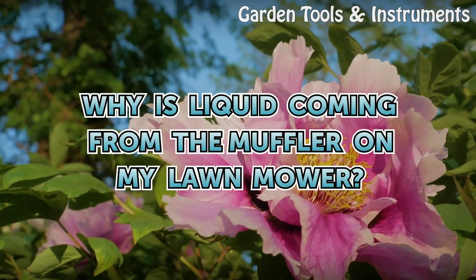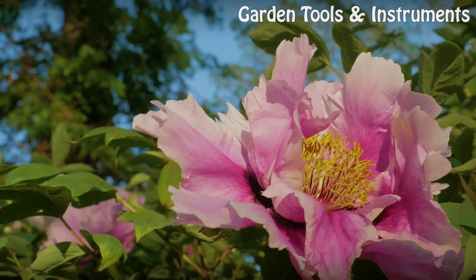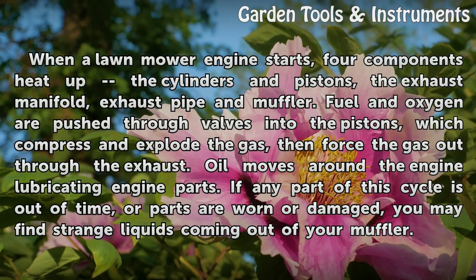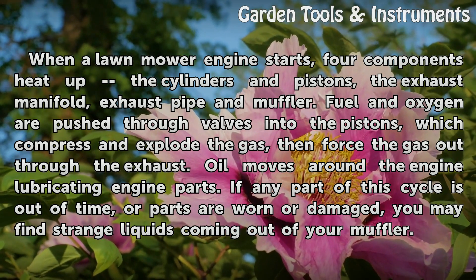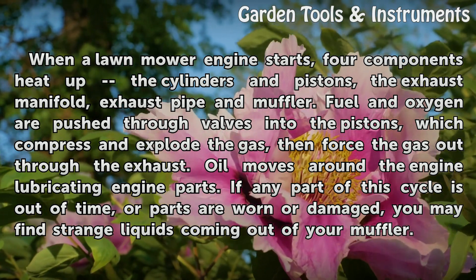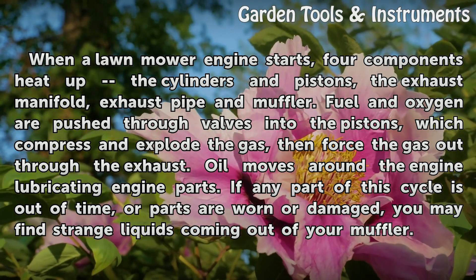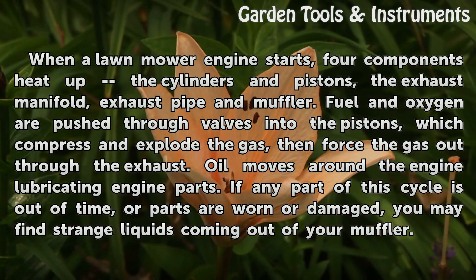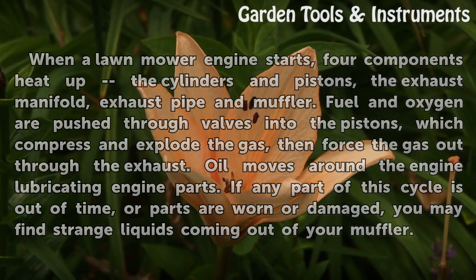Why is liquid coming from the muffler on my lawnmower? When a lawnmower engine starts, four components heat up: the cylinders and pistons, the exhaust manifold, exhaust pipe and muffler. Fuel and oxygen are pushed through valves into the pistons, which compress and explode the gas, then force the gas out through the exhaust. Oil moves around the engine lubricating engine parts. If any part of this cycle is out of time, or parts are worn or damaged, you may find strange liquids coming out of your muffler.